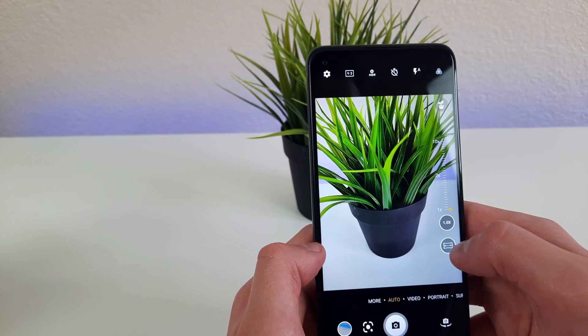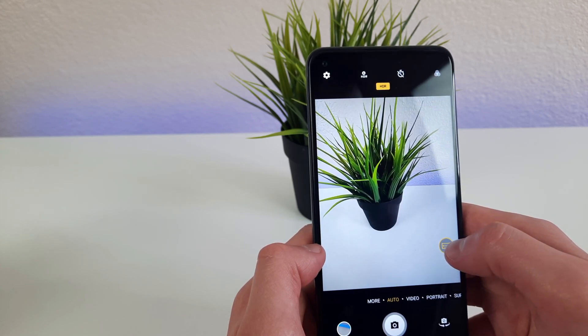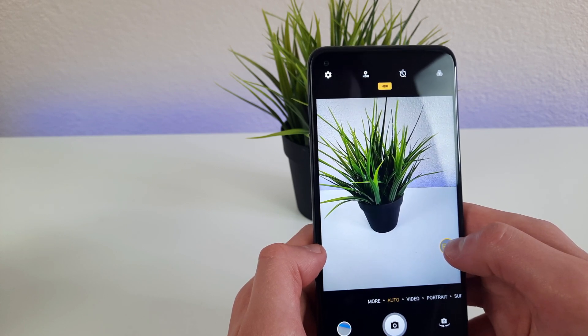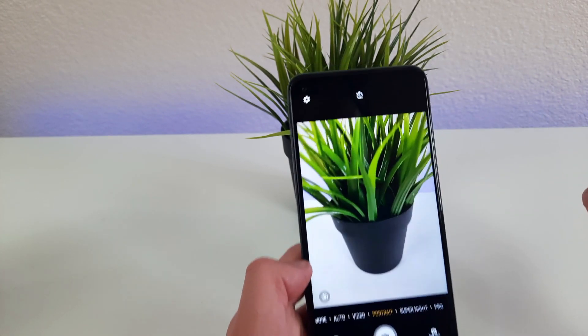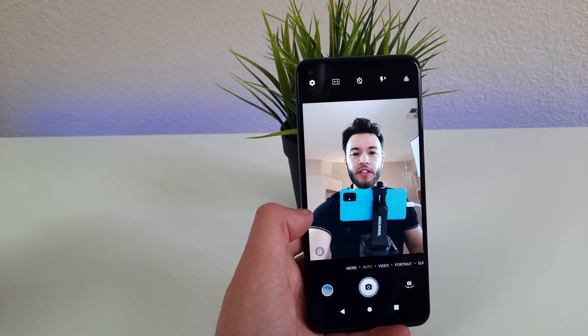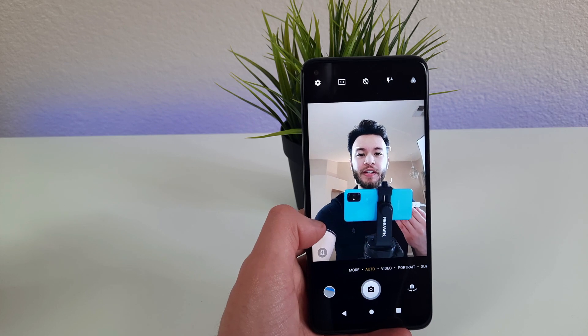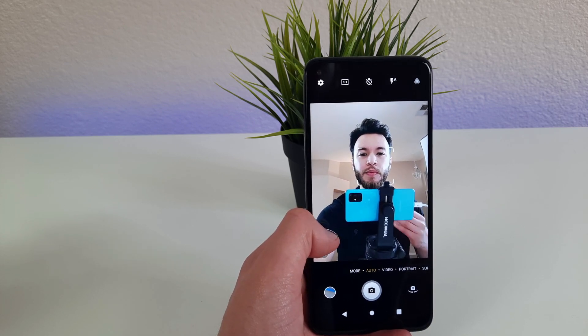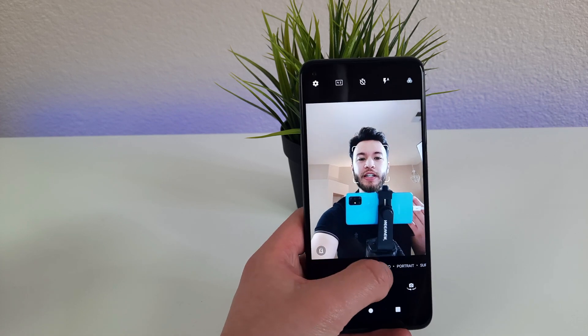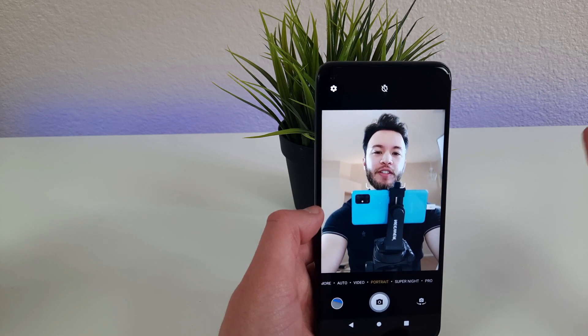We can also access the ultrawide camera with this button right here. The ultrawide feature is really nice — it's one that I personally use often, so seeing a high-quality ultrawide camera on a phone is definitely a plus. And then, of course, there's portrait mode as well. We're currently in the regular mode of the front-facing camera. It is definitely a really high-quality front-facing camera. A lot of the front-facing cameras on these mid-range phones aren't too good, but this one is very high-quality, and it can also use portrait mode. The portrait mode for the front-facing camera is pretty decent.